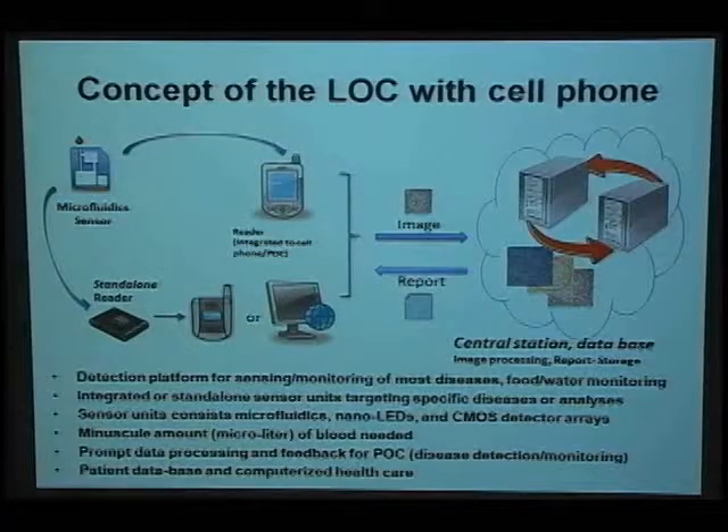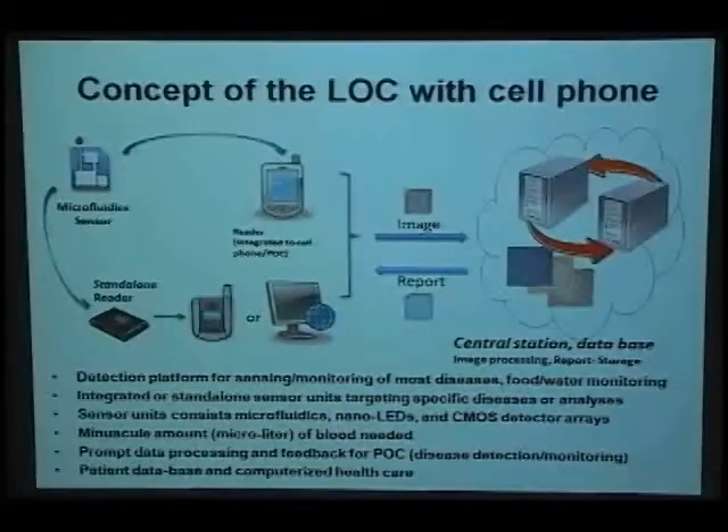The central station will do all the image reconstruction and analysis, and send a report to the users. By doing this, we can have all the advantages of the lab-on-chip sensor, like very low fluid consumption and very compact size. We can also utilize the power of the central station, like its computational power, to process images very fast — making this equipment suitable for point-of-care use.